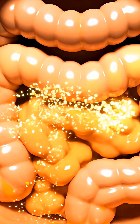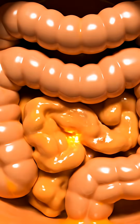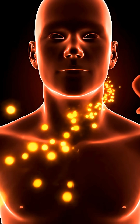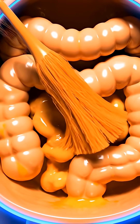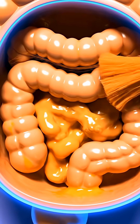Meanwhile, the carrot's soluble fiber forms a gentle gel that slows sugar absorption for steady blood sugar levels, and its insoluble fiber moves through your digestive tract like a natural broom, supporting regularity and a healthier gut. Antioxidants such as lutein and zeaxanthin help protect your eyes from strain and environmental stress.